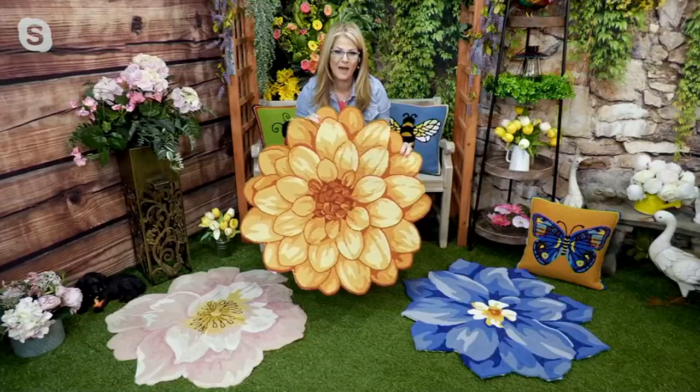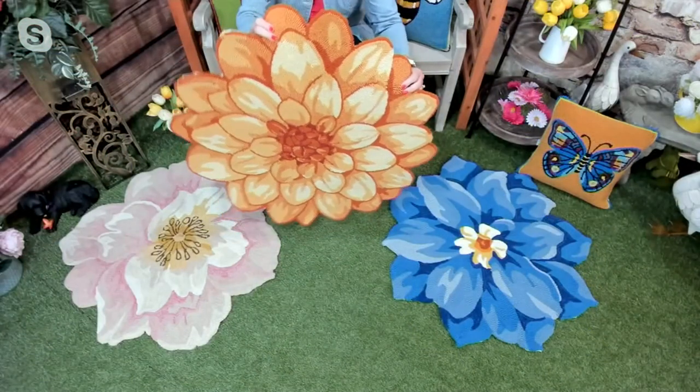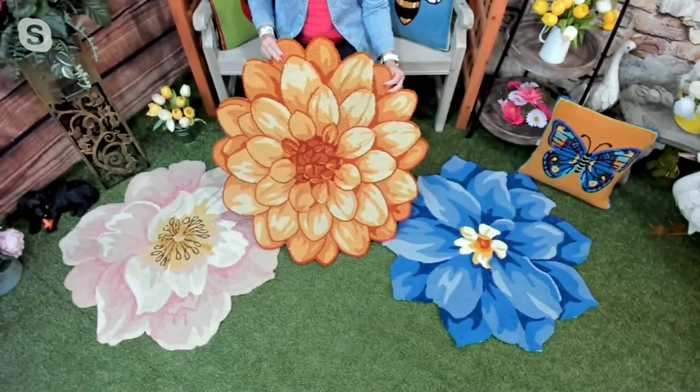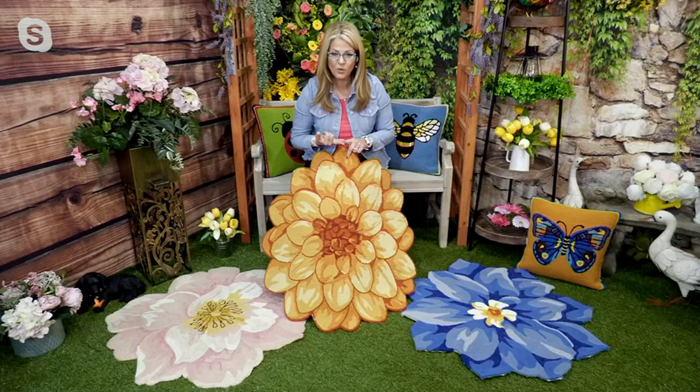These have been so absolutely popular, and the reason why is because they're indoor/outdoor and they're made out of 100% polypropylene, which means you can leave them outside all year round. You don't ever have to really bring them in because that polypropylene is that wonder fiber. You can see how absolutely gorgeous these rugs are — weather resistant, mold, mildew — don't have to worry about it.